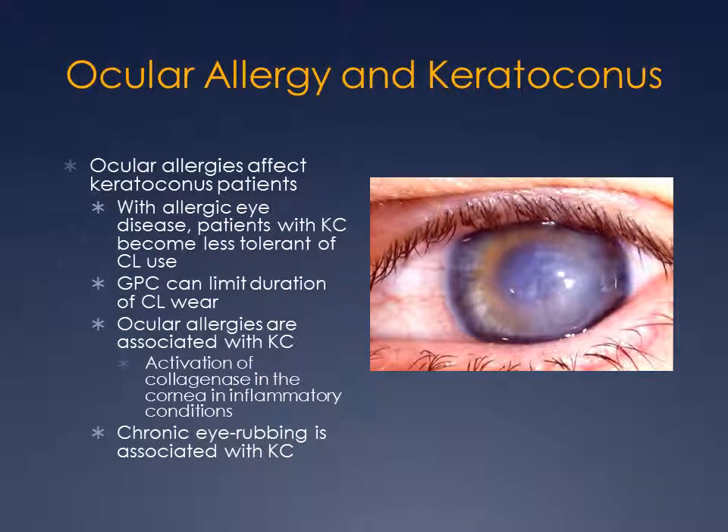With respect to ocular allergy and keratoconus, GPC — the allergic condition from chronic contact lens use — can limit your possibility of wearing contact lenses long-term. Ocular allergies are associated with keratoconus, and there are various theories as to why. Rubbing is one, and recurrence of keratoconus after corneal transplant has been noted in patients with ocular allergy as well.